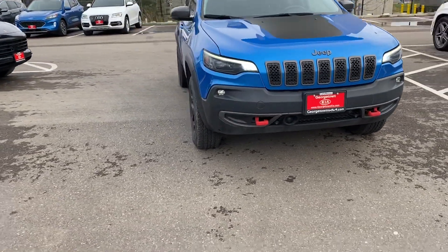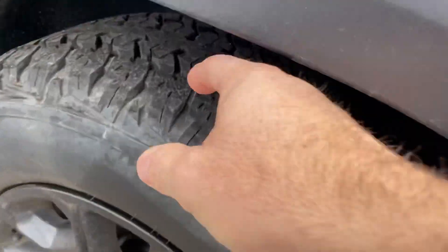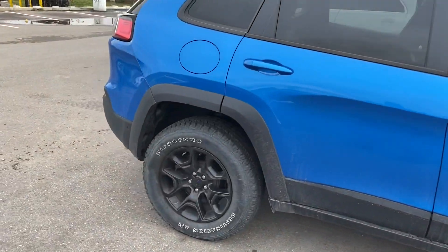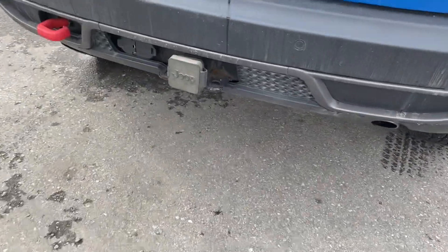Just going to walk around the vehicle. Overall condition, really really clean. It does have the nice blacked out wheels, lots and lots of tread. It's at 48,000 kilometers. Beautiful color. So here's the Trail Lock Edition. You do have the hitch in the back.